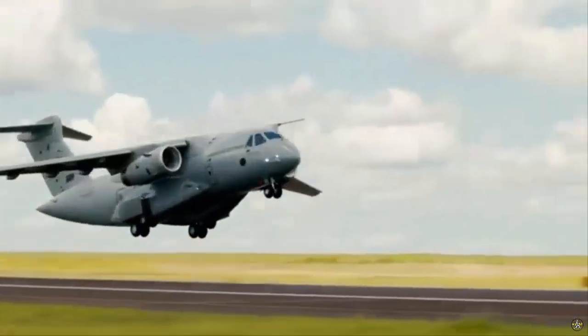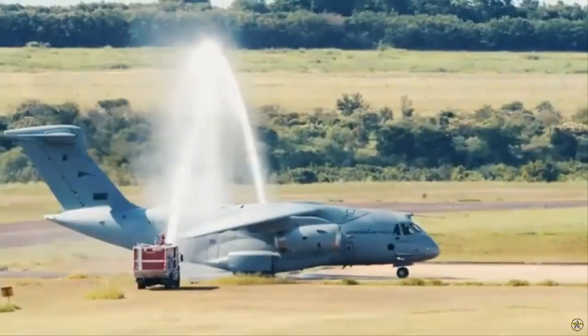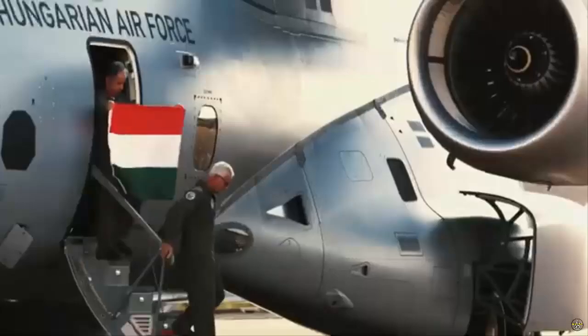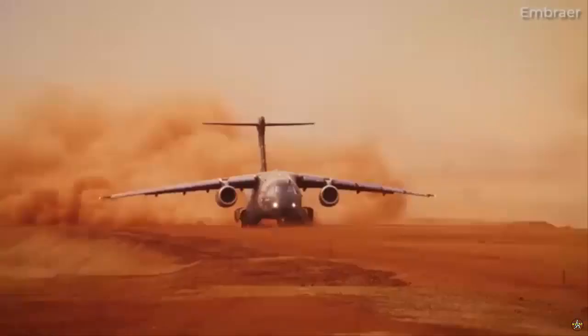The Hungarian C-390 is fully compatible with the North Atlantic Treaty Organization requirements, not only in terms of its hardware but also in its avionics and communications configuration.